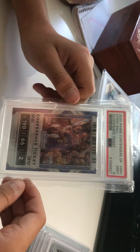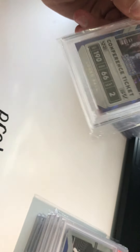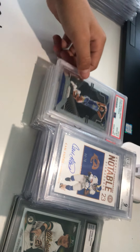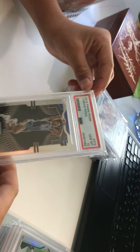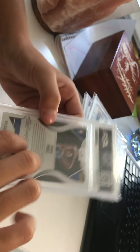Next up we got a PSA 9 LaMelo Ball 2020 Panini Contenders Draft Picks, numbered 49 of 99 — very sick card, SSP. This is listed on our eBay site for 75 bucks, will take offers. Next up, a PC card — PSA Gem Mint 10 2019 Panini Prism Jordan Poole base prism. He's been popping off this year, on the rise, pop of about 50 to 100.